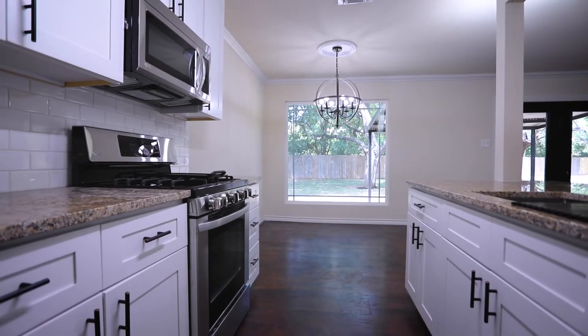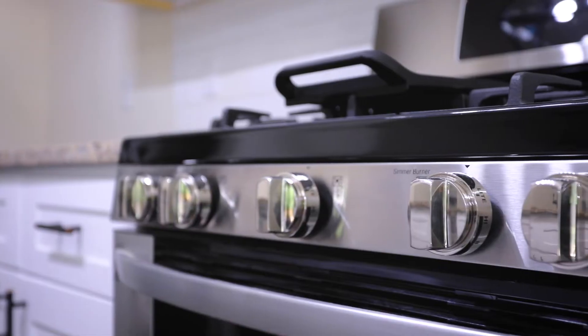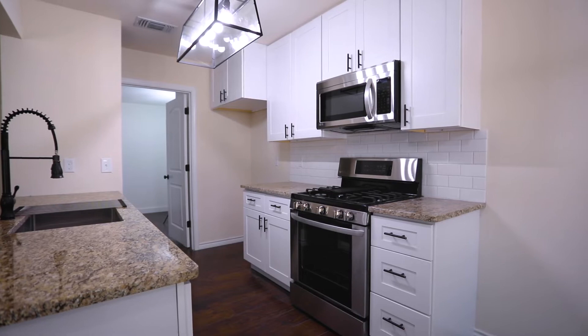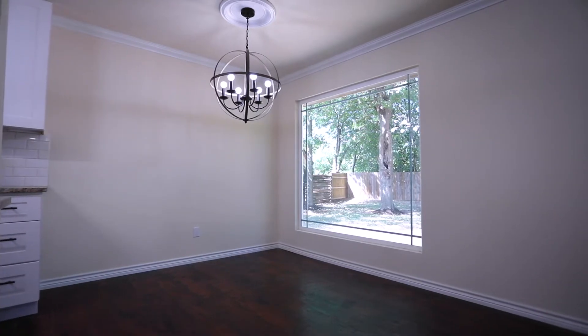The kitchen also features oversized soft-closing cabinets with bronze hardware, new stainless steel LG appliances, a large island light with medallion, a six-light kitchen chandelier, a large picture window overlooking the backyard, and custom-made pantry doors.